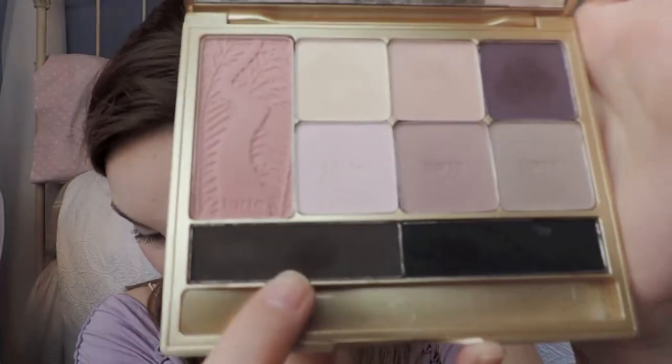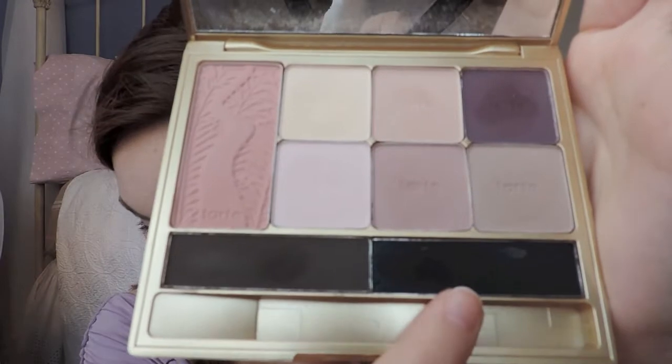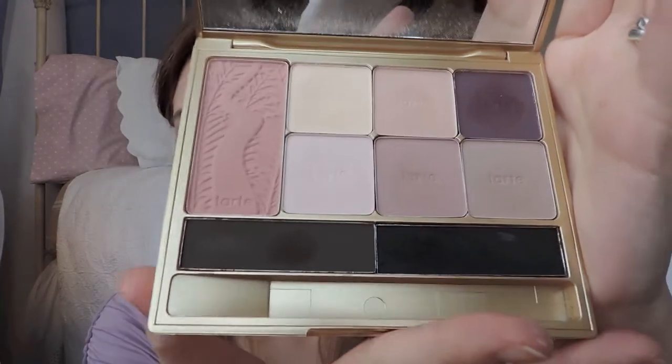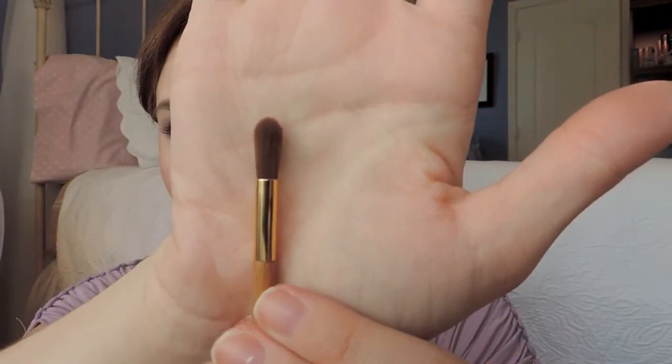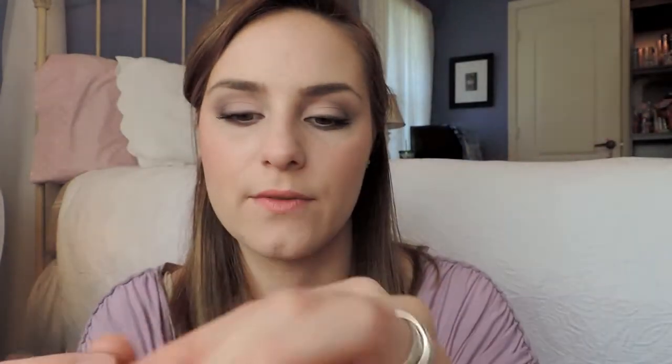Dream in Chocolate is one of the liners, and Don't Stand Black is the other. It also comes with a little brush — it has a flat shader side, and then the other end is a little crease brush. I haven't used the crease side yet. I've used the shader and it's okay, but it doesn't pack on as much color as I had hoped, which is why I used my other brush instead.